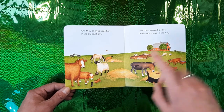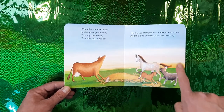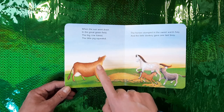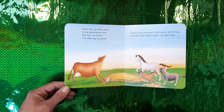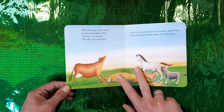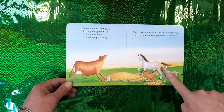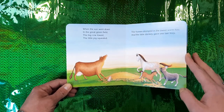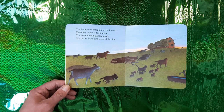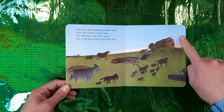And some in the mud too. When the sun went down, it's getting dark. In the great green field the big cow lowed moo, the little pig squealed, the horses stomped in the sweet warm hay, and the little donkey gave one last bray. The hens were sleeping on their nests, even the roosters took a rest, little black bats flew away.